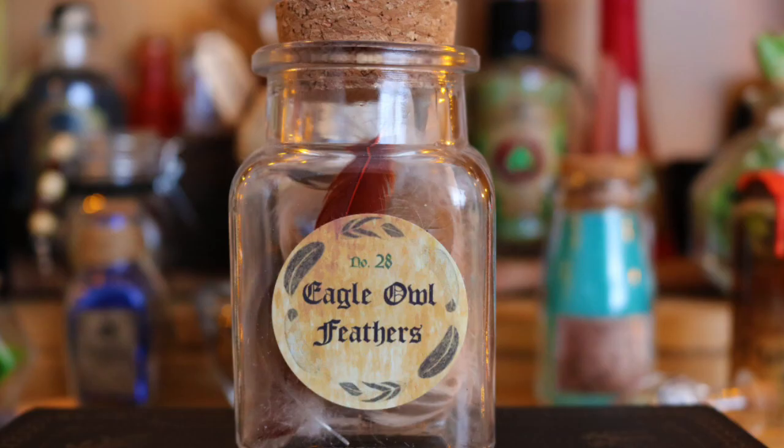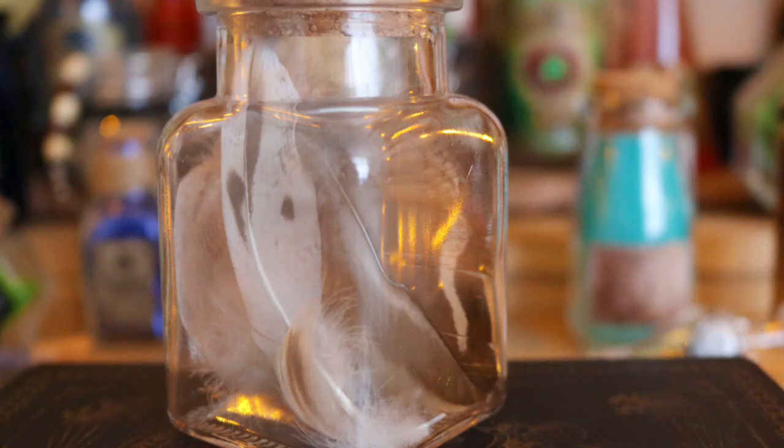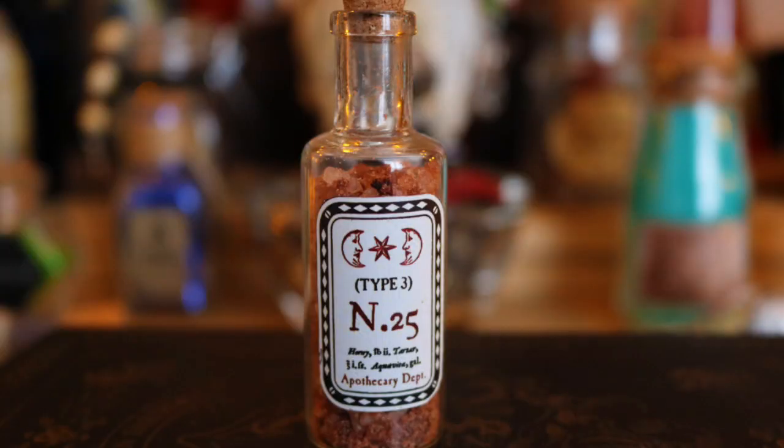Next along I have another jar of feathers - these are eagle owl feathers. This is a potion ingredient from Gobstone Alley with a very cute label and pretty feathers inside. Next to that, there is a potion that just says number 25 - I made this myself. I acquired a tiny potion bottle, put some bath salts inside, and a random label I got from the same sticker set as the Polyjuice Potion label.